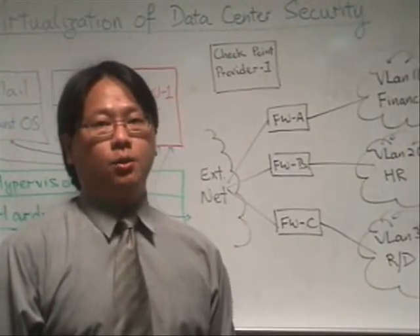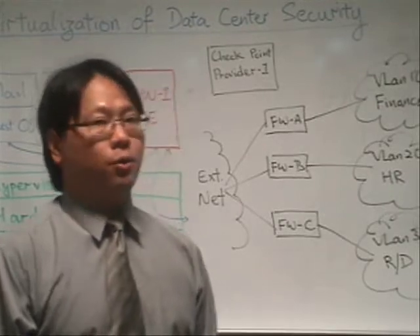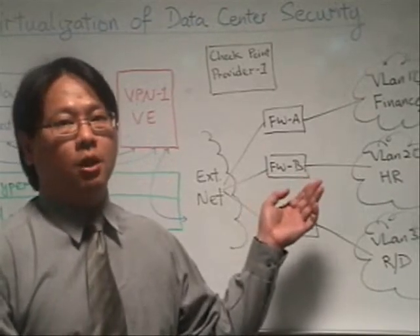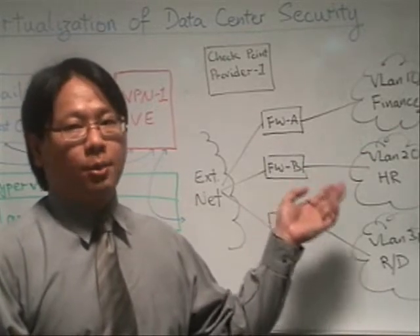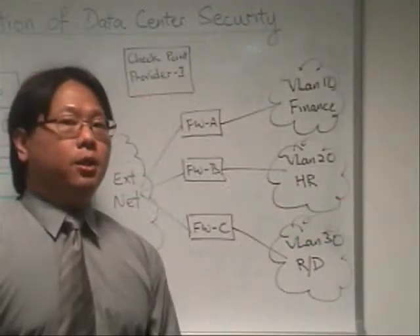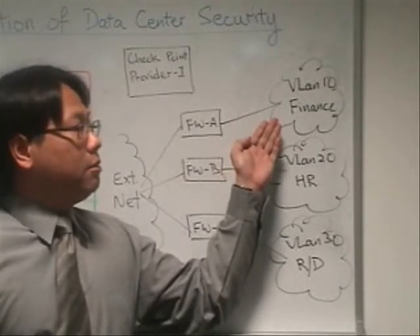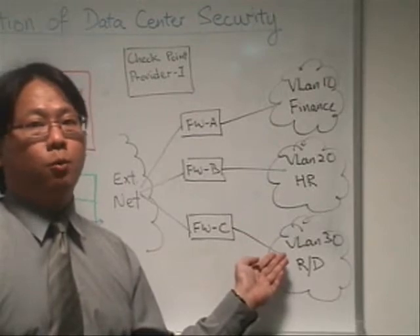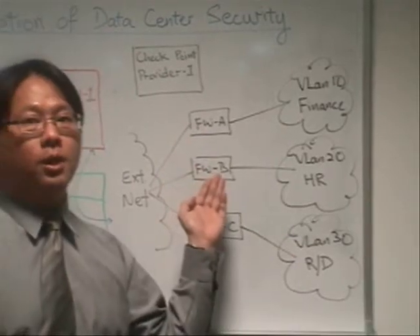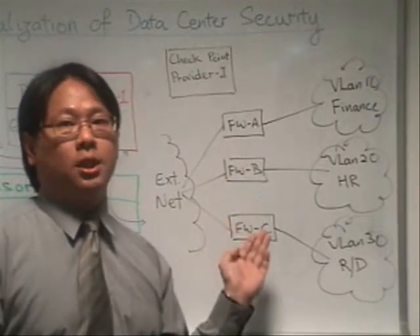Besides having a VMware security-type solution for a VMware context, we also provide a VSX solution for virtualization of data centers and segmentation of the network. In a physical environment, each subnetwork — for example, VLAN 10, VLAN 20, VLAN 30 — belonging to different business units would have their own physical firewall security implementation and devices to protect their network.